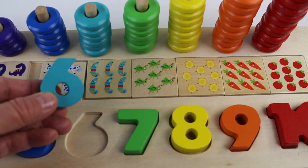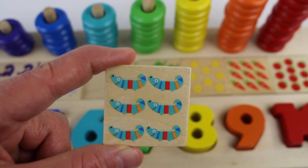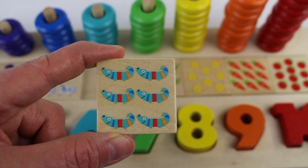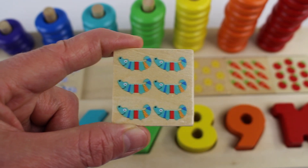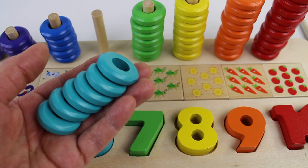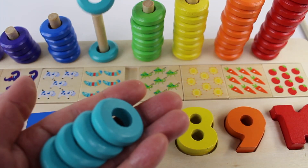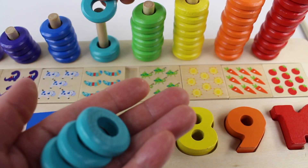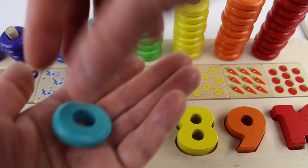Number six. Blue number six. And maybe they're a crocodile. There are six. One, two, three, four, five, six. We have six rings. One, two, three, four, five, six.